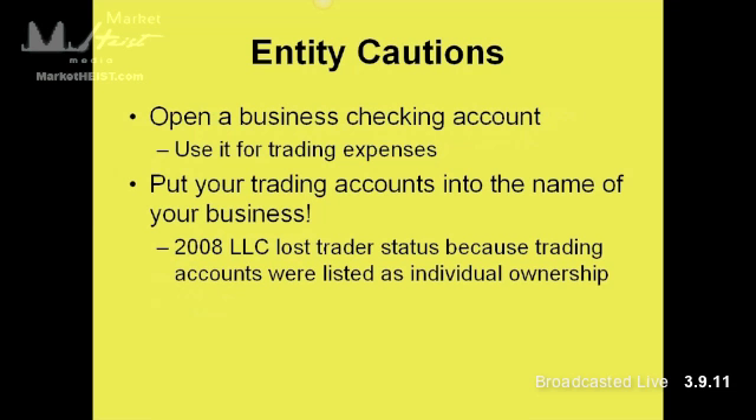I mentioned at the beginning to treat this as a business. What that means is that any business owner has separate checking. So if you set an entity up, you need to go open a business checking account and use that to pay for your trading expenses — keep those things separate. That's how you maintain good books and records, by separating your business assets from personal assets and your business checking from your personal checking. It also strengthens your case that this is a legitimate business.